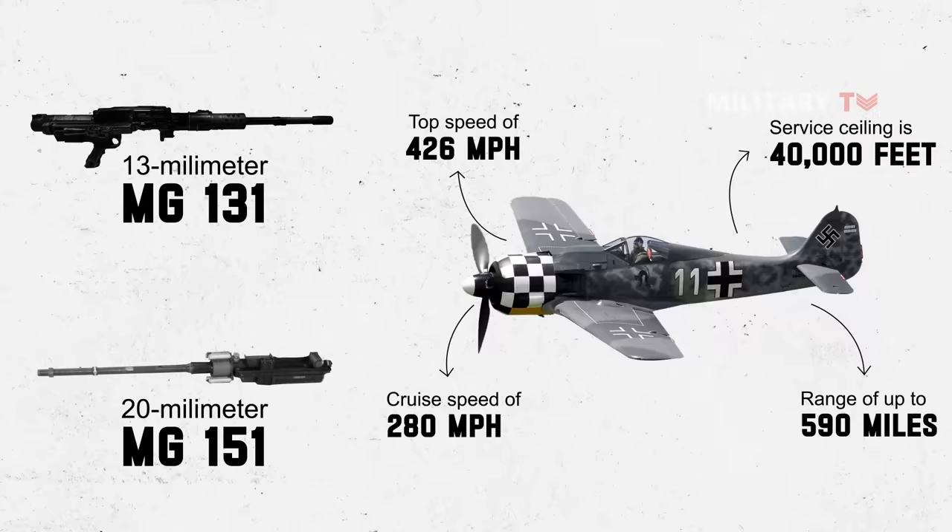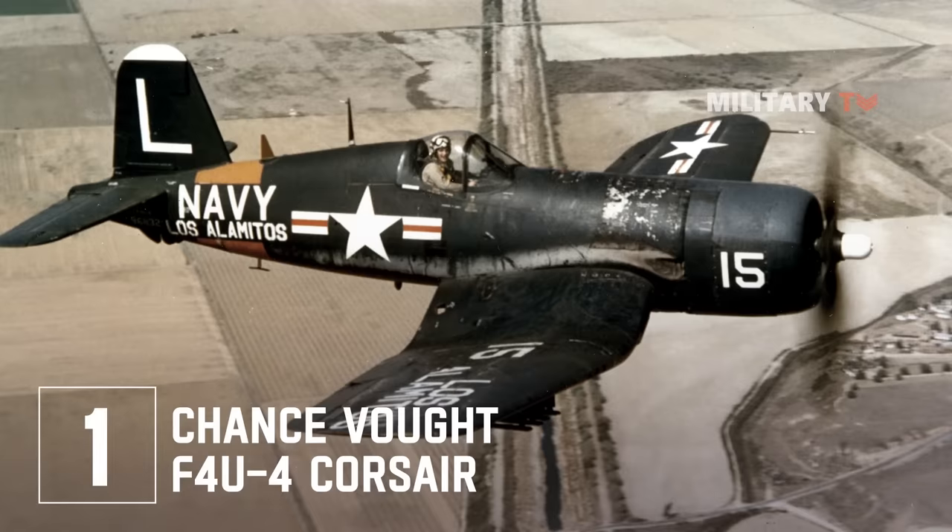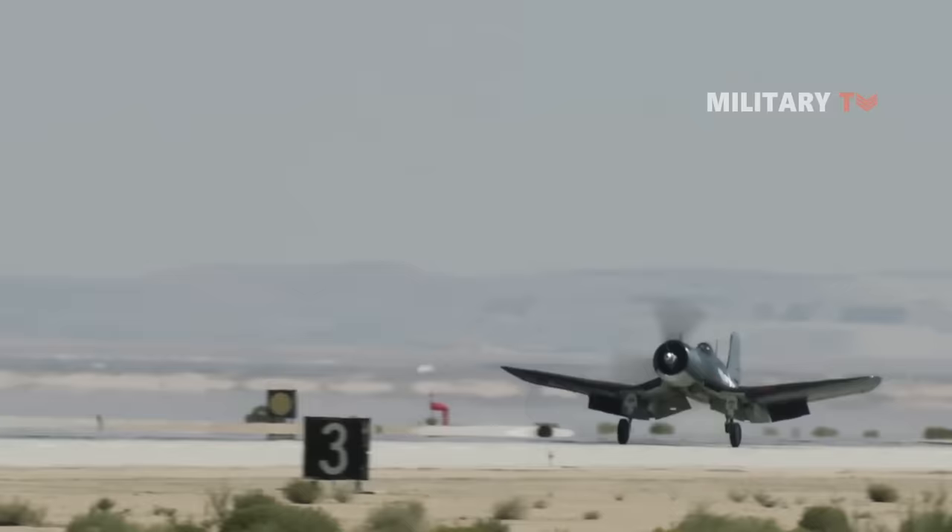Number 1: Chance Vought F4U-4 Corsair. The American F4U-4 Corsair, a carrier-based fighter bomber developed and constructed by Chance Vought, was the most capable fighter of World War II.